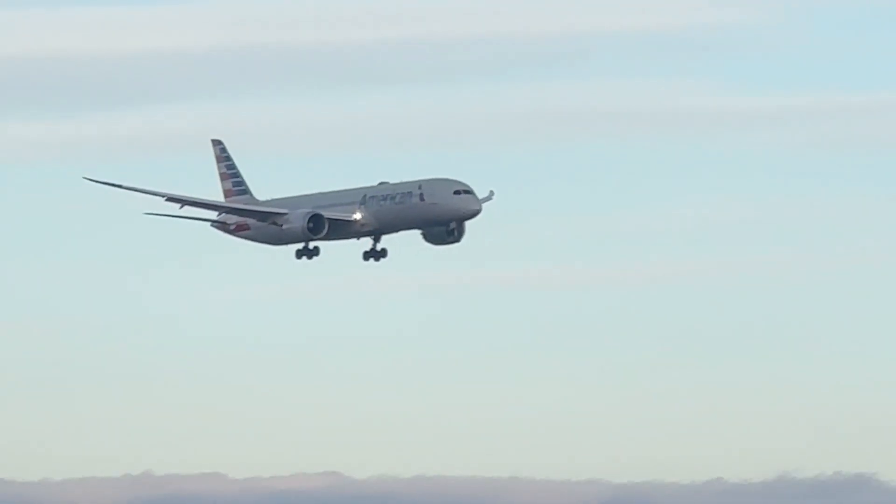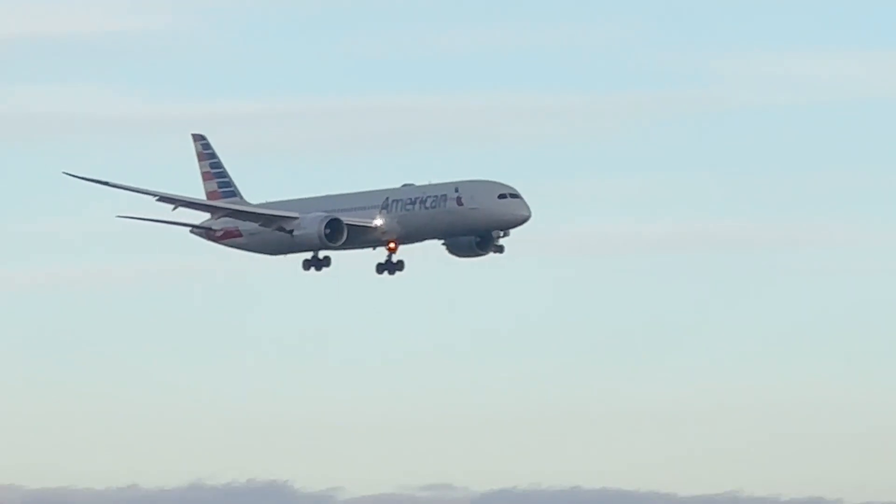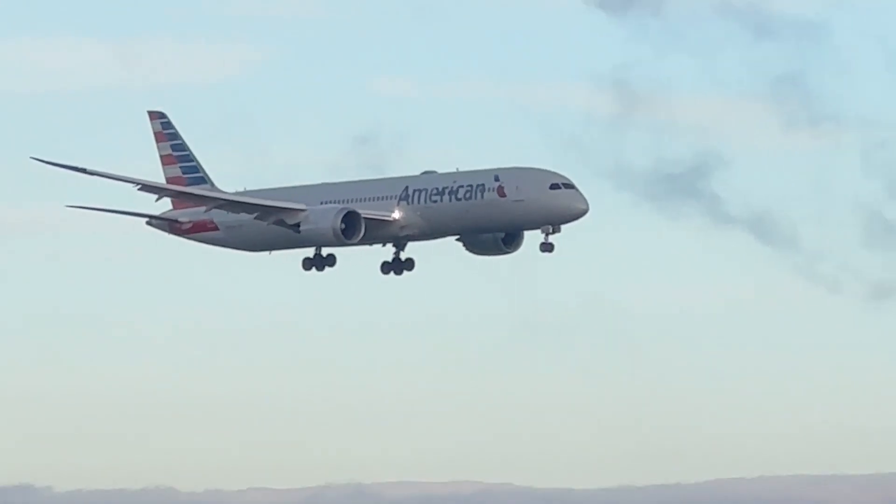American Airlines 787-9 Dreamliner from Chicago.